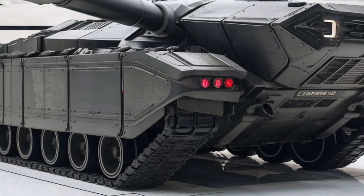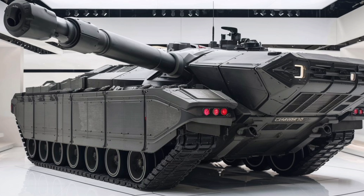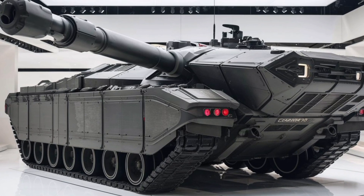The Challenger 3 is a beast built for modern warfare. With its powerful gun, reinforced armor, and high-speed mobility, it represents the future of armored combat. Stay tuned to Yoko Auto 97 for more deep dives into the world of cutting-edge vehicles.